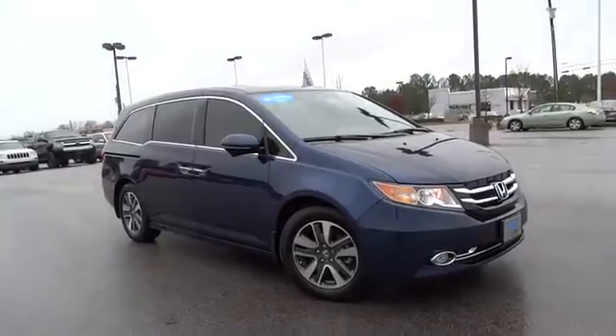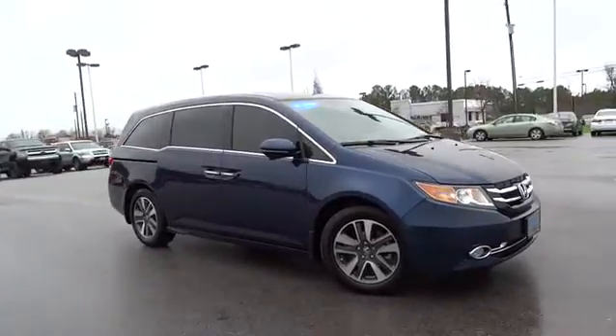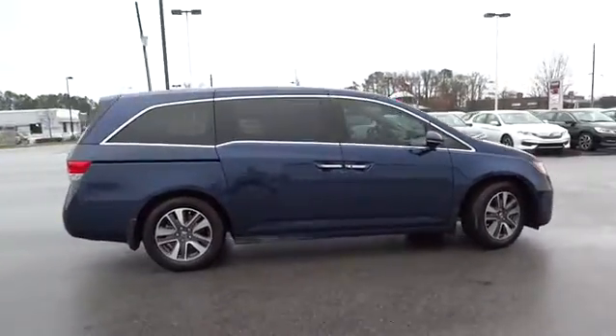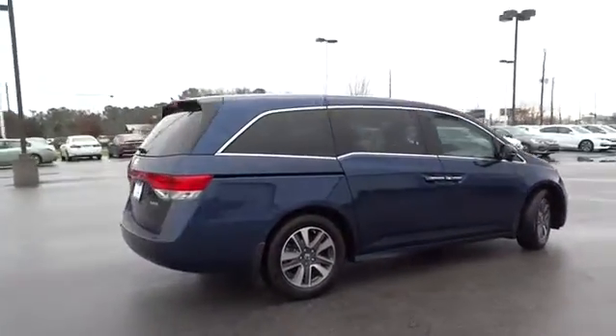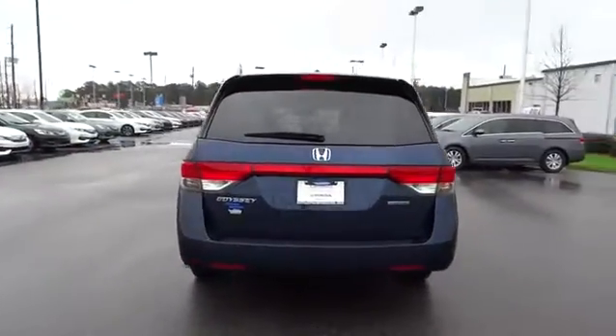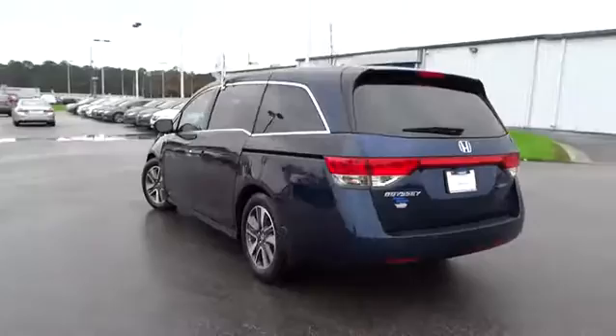The 2015 Odyssey. The Honda Odyssey is a showcase of distinguished style, captivating technology, and advanced safety features — a must for all families. This vehicle has less than 15,000 miles. Here are some of this vehicle's great options.